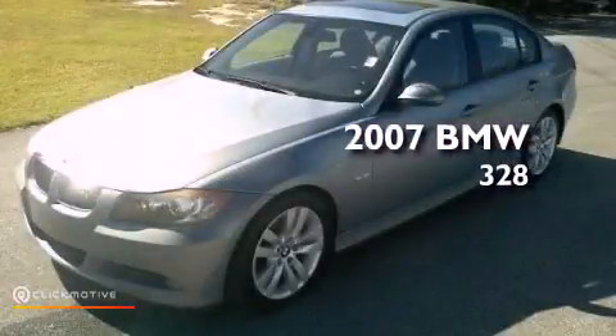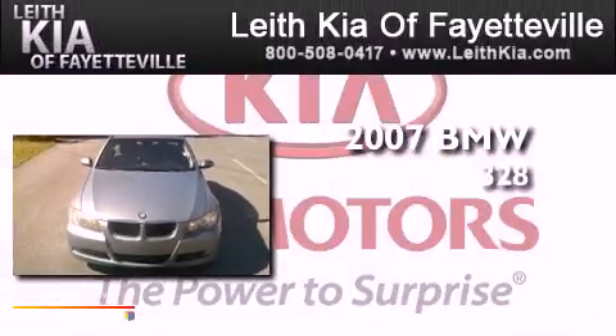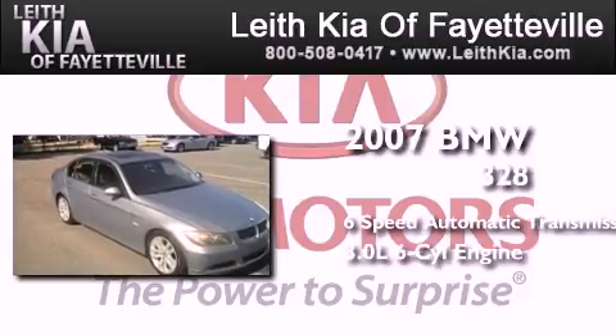This is a 2007 BMW 328. This car has a six-speed automatic transmission and a 3.0-liter inline six-cylinder engine.